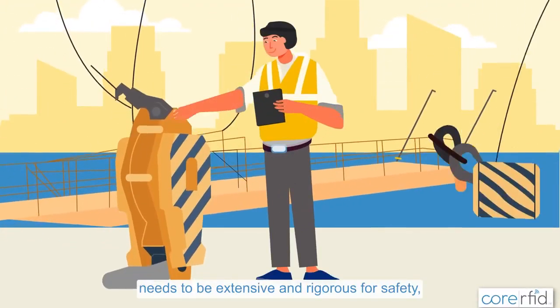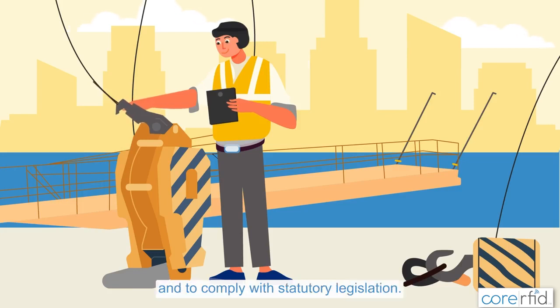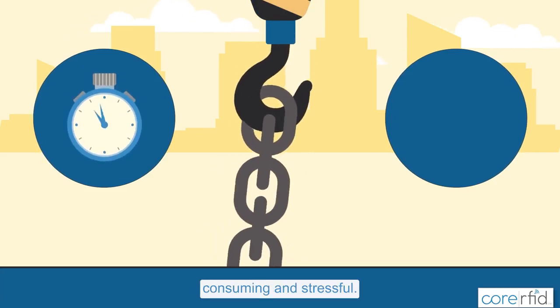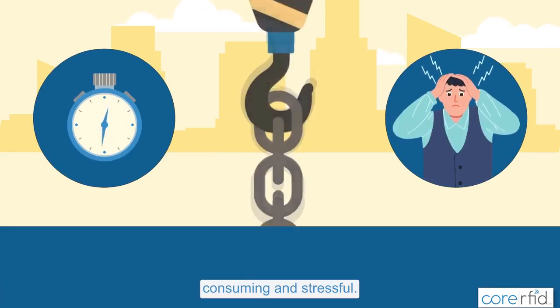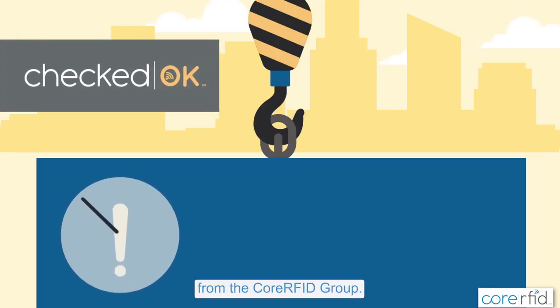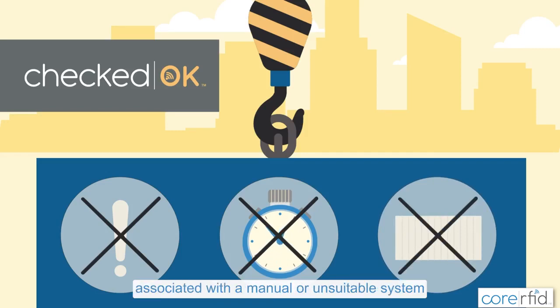Checking lifting equipment needs to be extensive and rigorous for safety, for business success, and to comply with statutory legislation. That means it can be extremely time-consuming and stressful. But with CheckedOK software from the Core RFID Group, you don't need to worry about errors, delays, and wasting resources associated with a manual or unsuitable system.